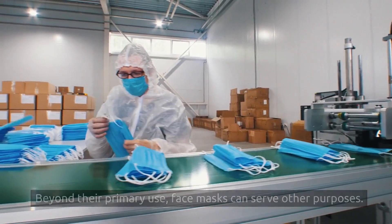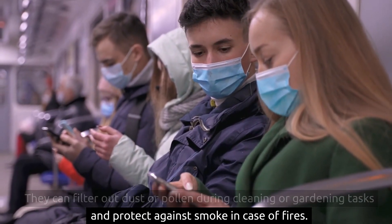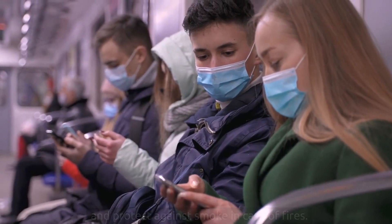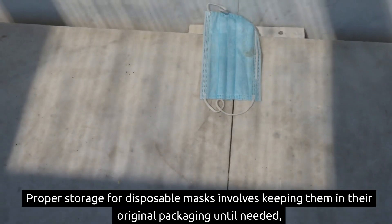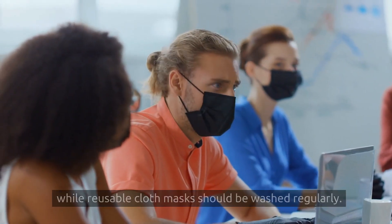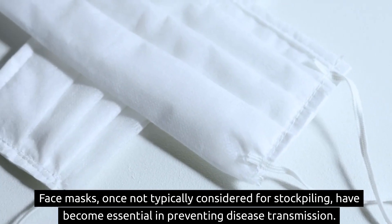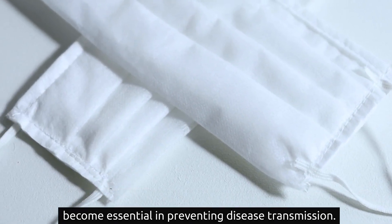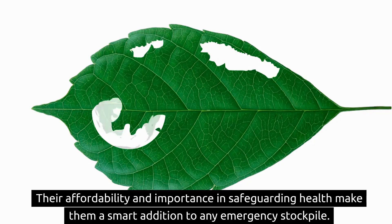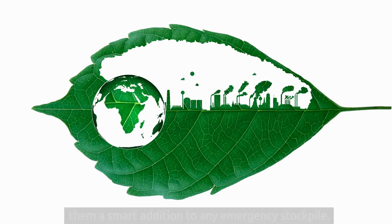Beyond their primary use, face masks can serve other purposes. They can filter out dust or pollen during cleaning or gardening tasks and protect against smoke in case of fires. Proper storage for disposable masks involves keeping them in their original packaging until needed, while reusable cloth masks should be washed regularly. Face masks have become essential in preventing disease transmission, and their affordability and importance make them a smart addition to any emergency stockpile.